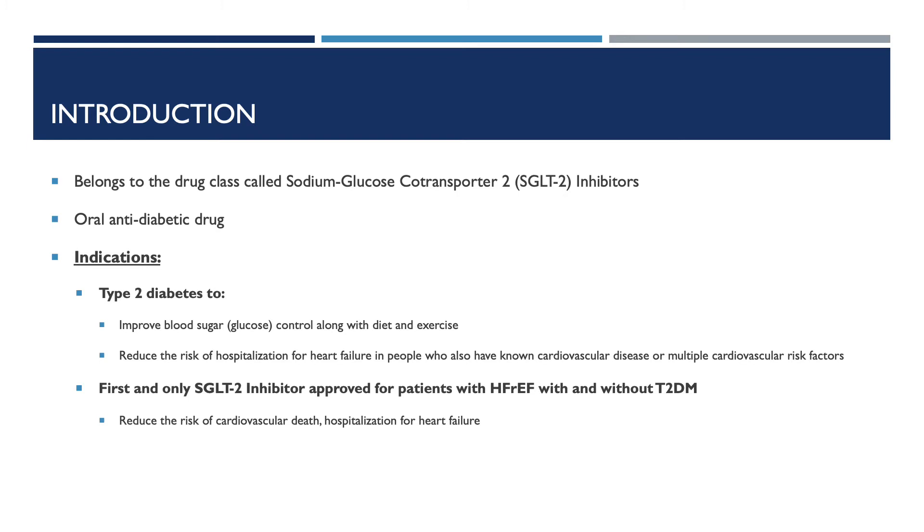Here is a formal introduction for the drug Farxiga, also known as dapagliflozin. It belongs to the drug class called Sodium Glucose Co-Transporter 2, also known as SGLT2 inhibitors. It is an oral anti-diabetic drug indicated for type 2 diabetes to improve blood sugar control along with diet and exercise. It reduces the risk of hospitalization for heart failure in patients who have cardiovascular disease or multiple cardiovascular risk factors. It is also the first and only SGLT2 inhibitor to improve outcomes for patients with HFrEF, with or without type 2 diabetes, and reduces the risk of cardiovascular death and hospitalization for heart failure.